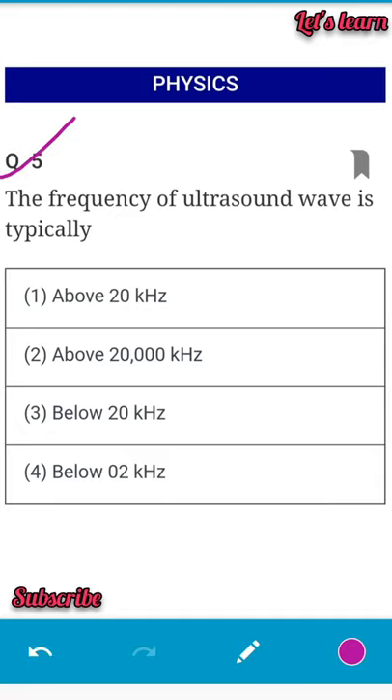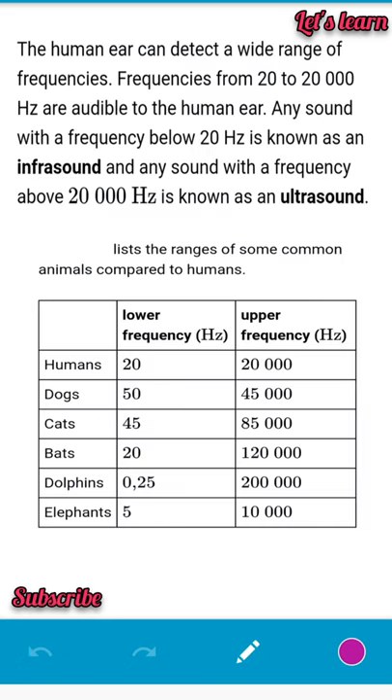Next question: the frequency of an ultrasound wave is typically which of the following? Options are above 20 kHz, above 20,000 kHz, below 20 kHz, or below 2 kHz. The human ear can detect frequencies from 20 to 20,000 hertz, so ultrasound is above that range — the answer is above 20 kHz.